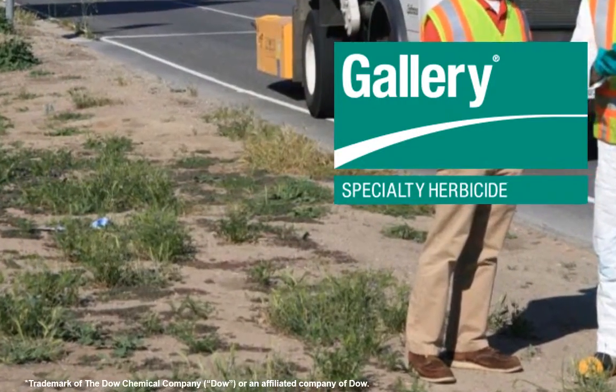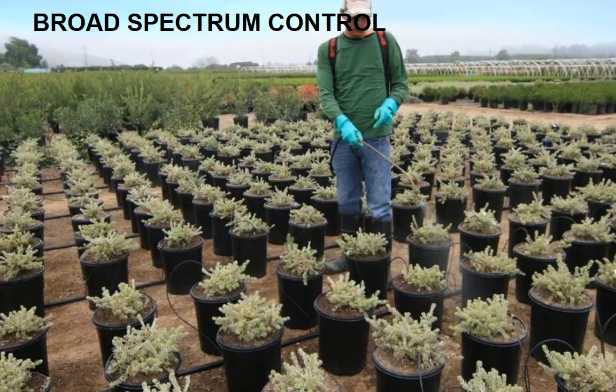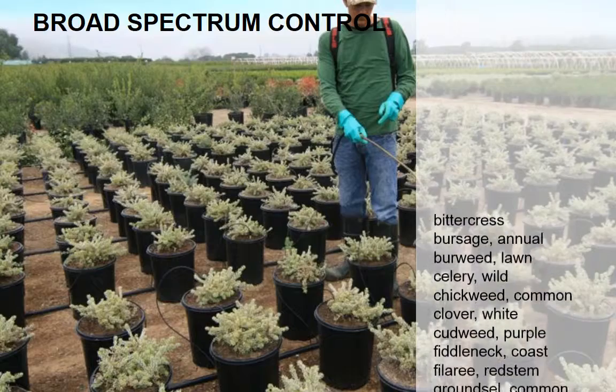For years, growers, turf managers, and vegetation managers have relied on Gallery herbicide for its effective, long-lasting, broad-spectrum control of over 95 broadleaf weeds.